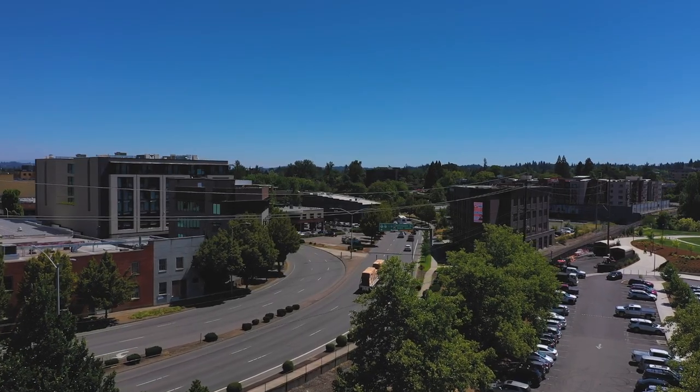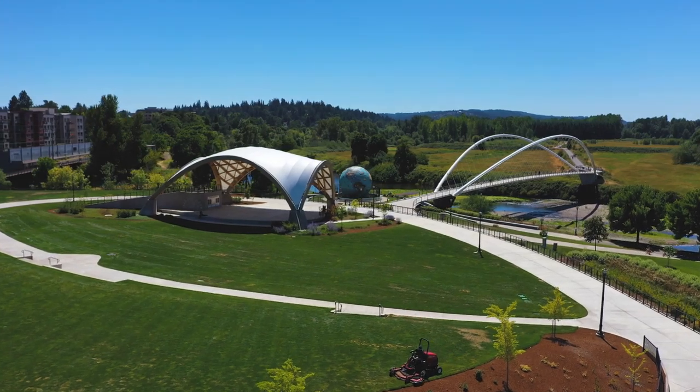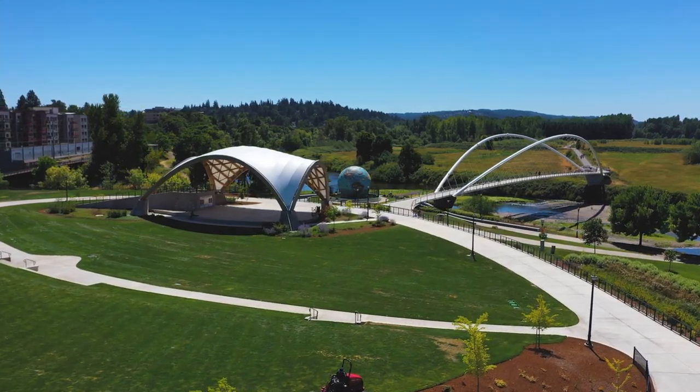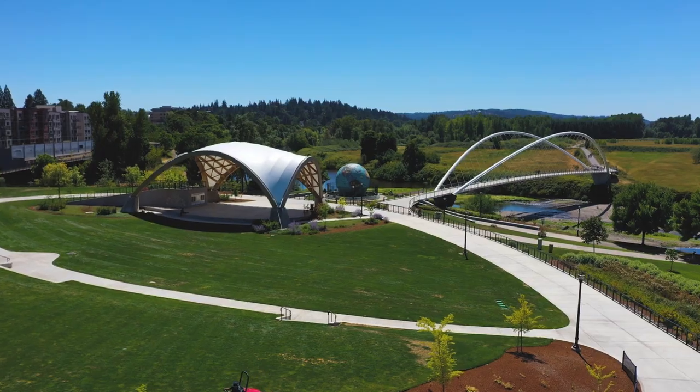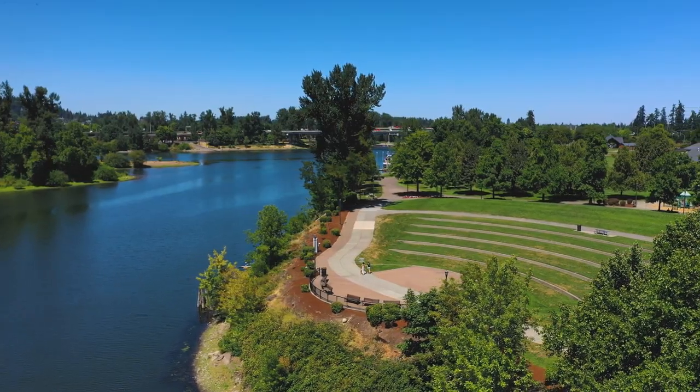It serves as a community hub for events like walks and runs for various charities, the World Beat Festival, the Bite of Salem, and the Ironman 70.3 Triathlon, just a few of them. It's also home to an ice skating rink from November through February each year.